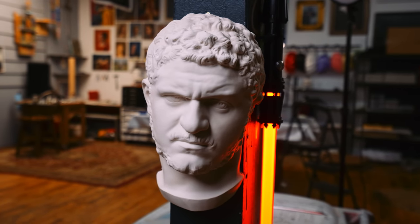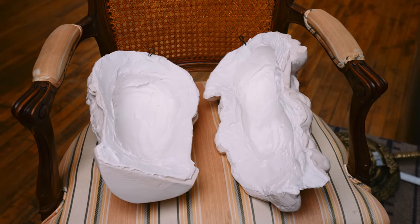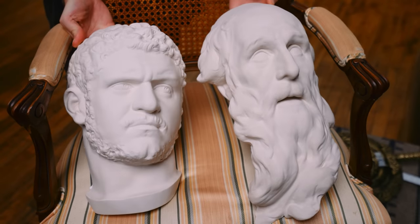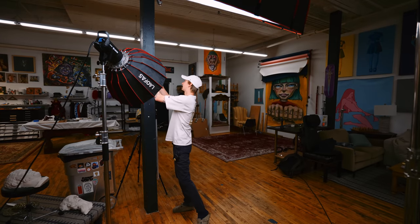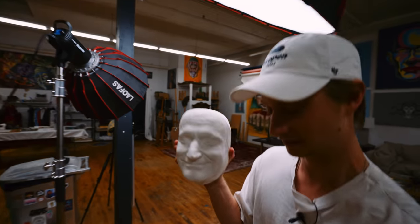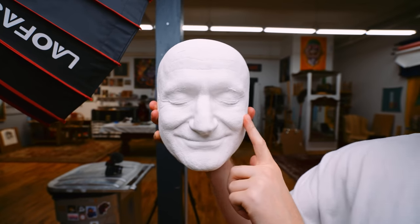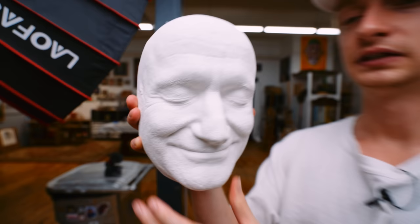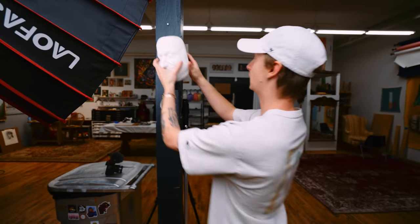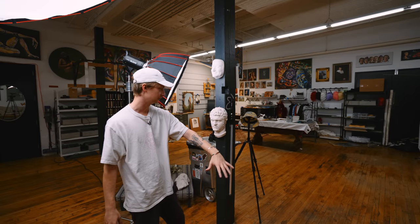I bought two busts from Justin: Emperor Caracalla and Saint Benedict. These are actually aqua resin, which is different from what he normally uses — he usually uses plaster, which is a little cheaper. Aqua resin is more structurally sound but heavier, so harder to ship and a little more expensive. We're going to take pictures of them for reference to draw in this video. He also gave me a plaster cast of Robin Williams for free — a latex cast of his actual face, so it has all of his pores. Robin now lives here.